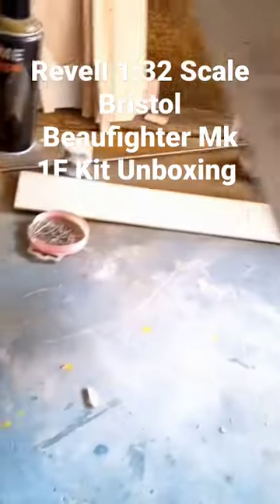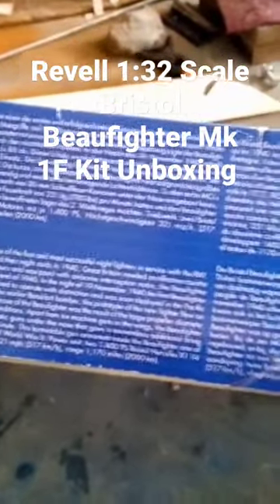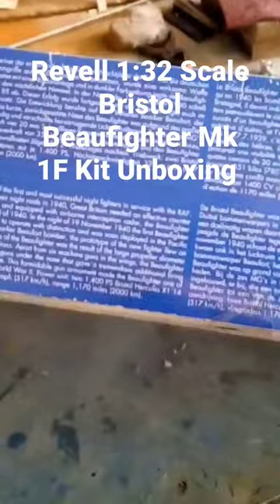Let's have a quick look around the box, all right? I can find something that's written in English. This is an original German kit. Revell nowadays have been bought up by an American firm.